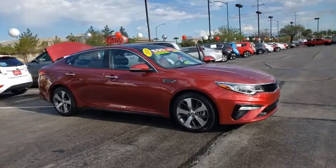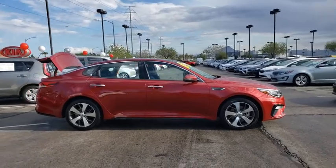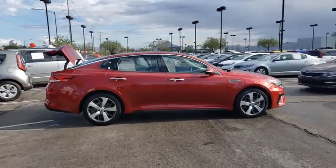We are pleased to show you the 2019 Kia Optima. The all-new Kia Optima offers a new level of style and performance features from Kia.